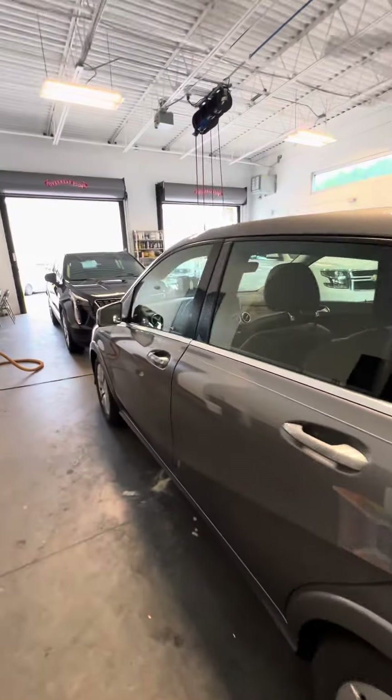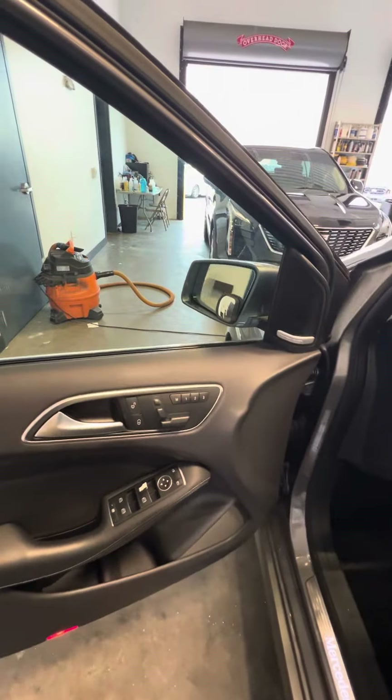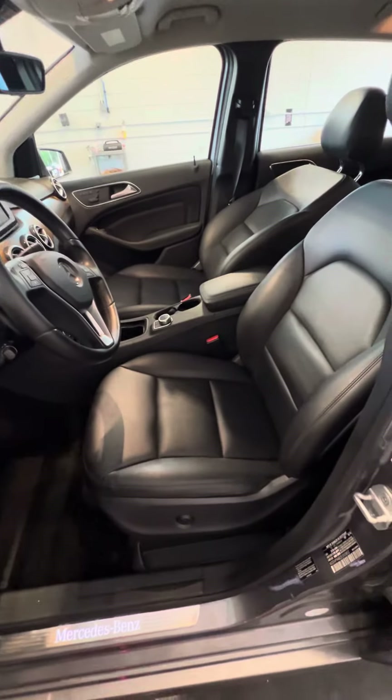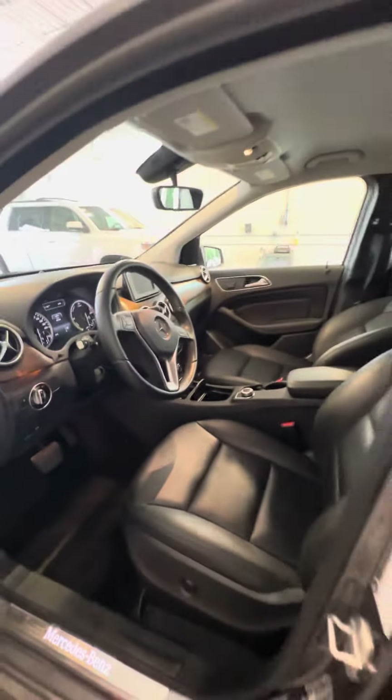Now we get to the driver's side. This is the side that gets used the most. Power windows, power lock on the driver's side door. Three-seat memory. Controls on the steering wheel. This vehicle only has 52,000 miles. As we look at the driver's seat that gets used the most — no rips, no tears, no damage to the seat — with lumbar.